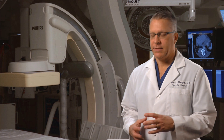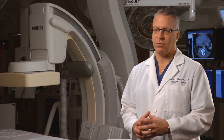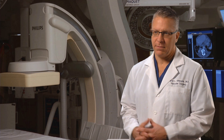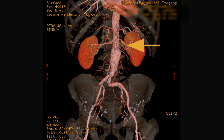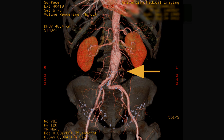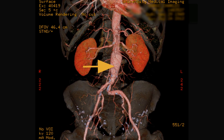Abdominal aortic aneurysms are a condition of the main blood vessel that comes out of your heart. It is a dilating disease that leads to eventual rupture and death. The aorta is the main artery that brings blood from the heart to the rest of your body. When a portion of the aortic wall weakens and bulges out like a bubble, it's called an aneurysm.